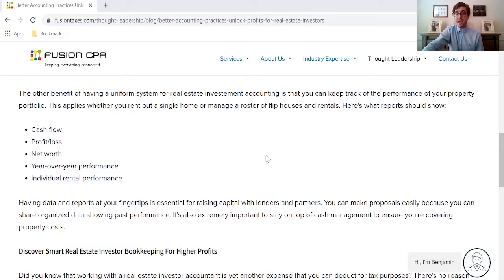That's why we here at Fusion CPA recommend that you hire an accountant who is well versed in the real estate investing industry, because not only can they help you maximize your tax savings, they can also help you look for revenue generating opportunities to bring in more money.